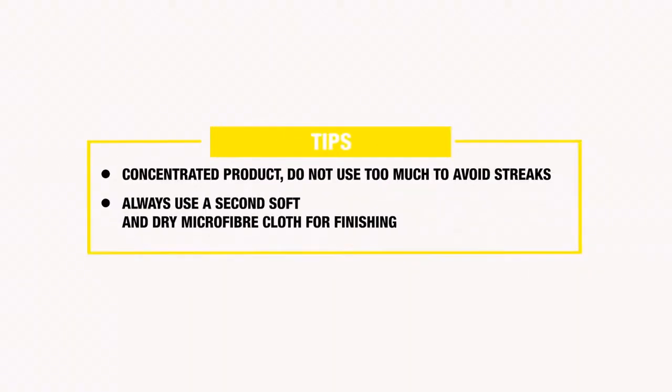Finally, some tips. The product is concentrated — do not over-dispense it to avoid halos. We suggest you always use a soft and dry microfiber cloth for finishing, above all on the windows, as it is a transparent surface. Thanks for watching us. Keep on following us on our social media channels for more videos and tips. Cheers, Hermandrea!